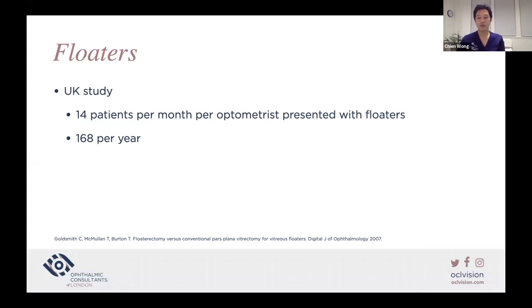Regarding floaters: in a 2007 UK study, it was shown that optometrists on average see 14 patients per month with floaters — that equates to 168 patients a year, which is quite a lot of patients.